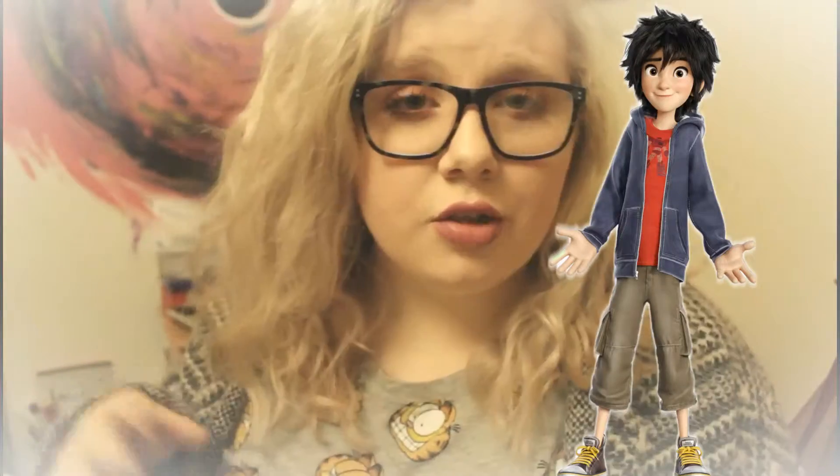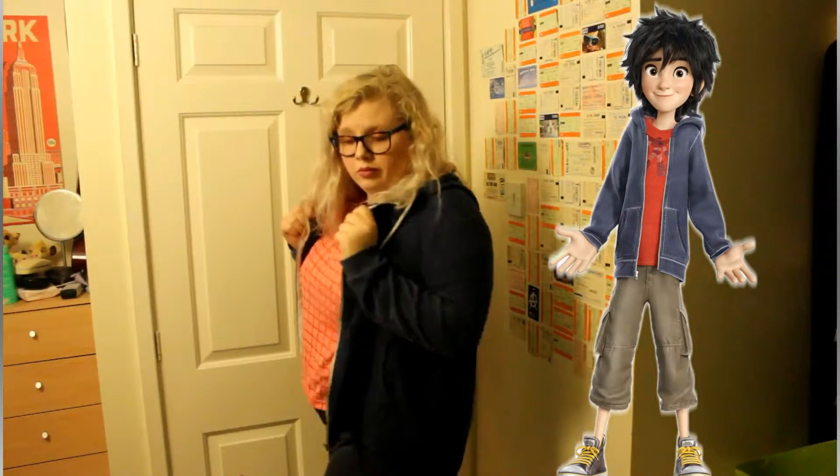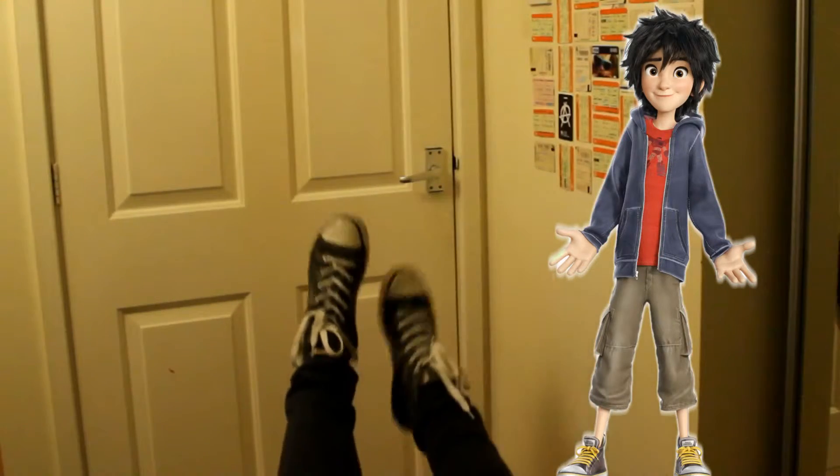The first outfit is obviously going to be Hiro. For this outfit I'm wearing a red crop top from New Look, a blue jacket from Forever 21, some jeans from Primark, and the shoes — I'm not sure where I got them but they were the closest I had to Hiro's shoes, except I don't have yellow laces. That's the only thing I'd change about this outfit.